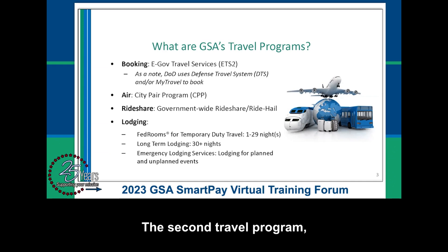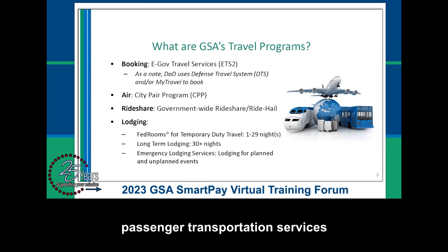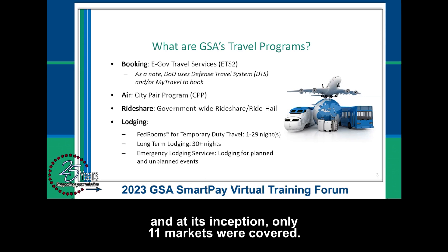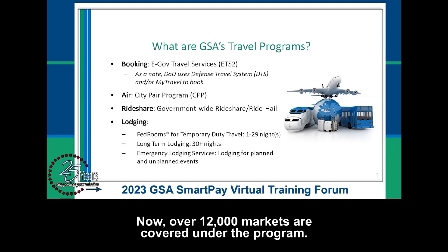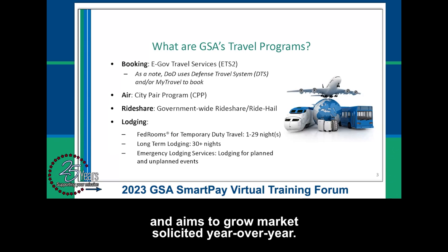The second travel program, the CityPair Program, procures and manages discounted air passenger transportation services for federal government travelers. This program has been around since 1980, and at its inception only 11 markets were covered. Now over 12,000 markets are covered under the program. The CityPair Program continues to provide great value to the federal government and aims to grow markets solicited year-over-year.